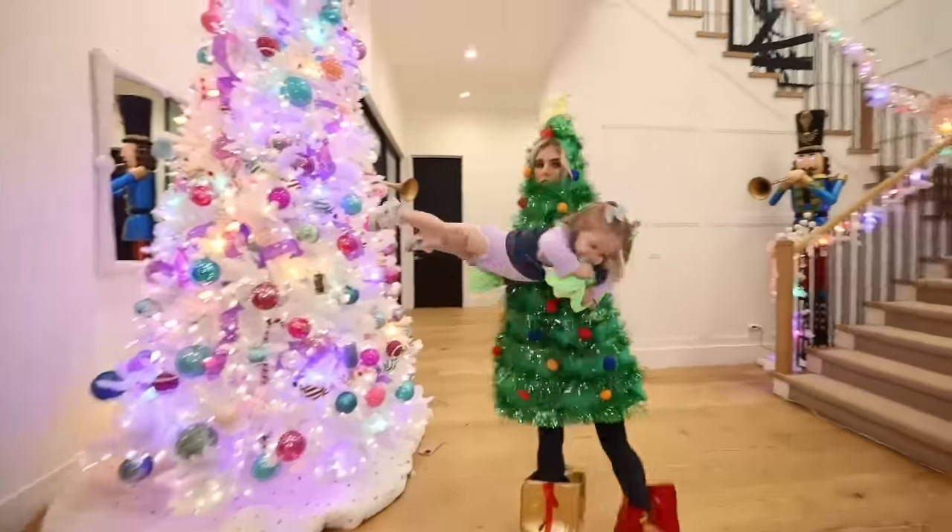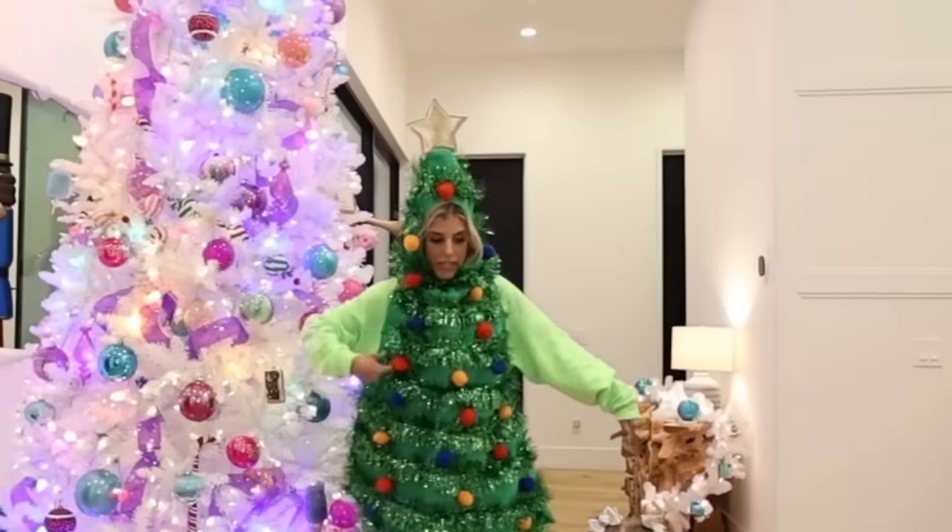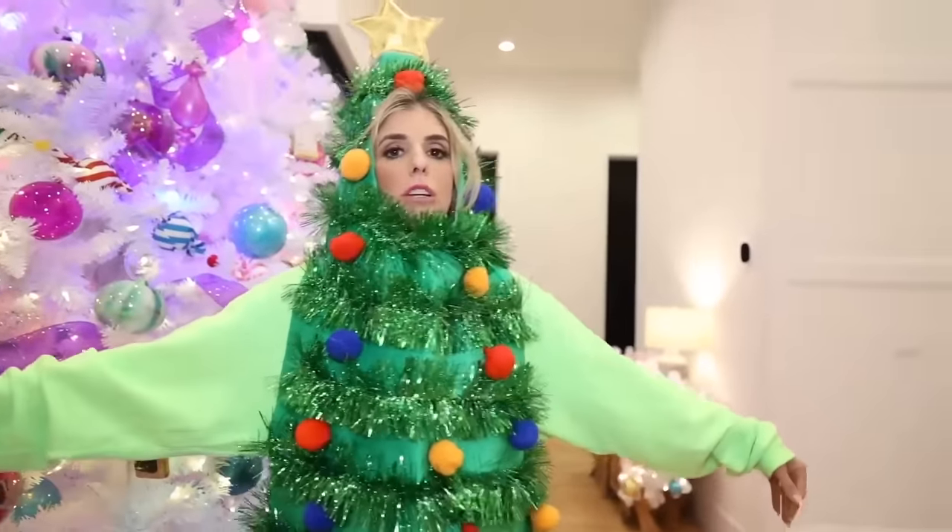Swing around a Christmas tree. Zadie, which tree is bigger? That tree or this tree? This tree. This is a no go. Even before she's two, she's embarrassed of her mom wearing this.